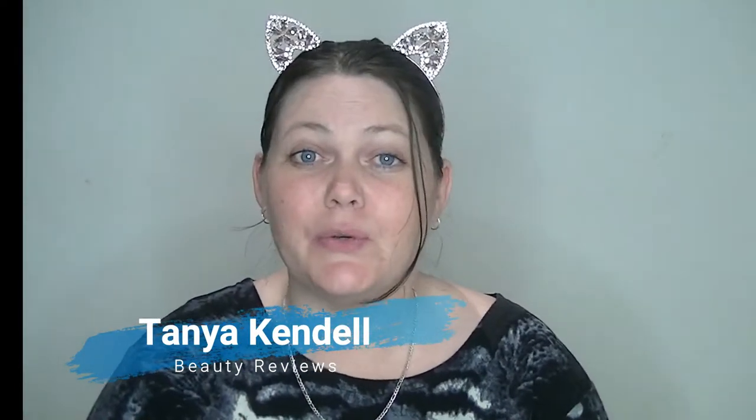Hi guys! Welcome back to my channel, or welcome if you're new. My name is Tanya Kendall and I love sheet masks. Today we're going to do a new one. Palmer's have brought out — I believe it's their first ever sheet mask. I'm not sure, don't quote me on that.